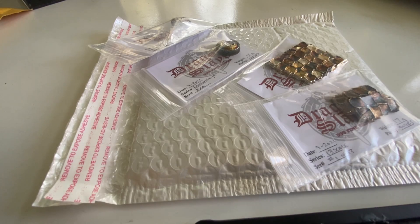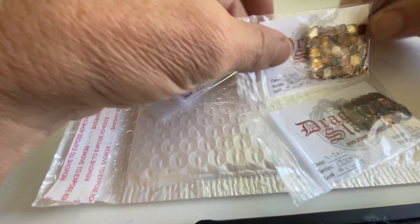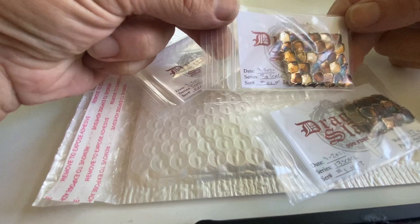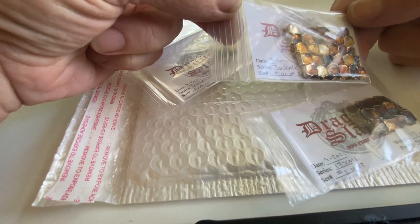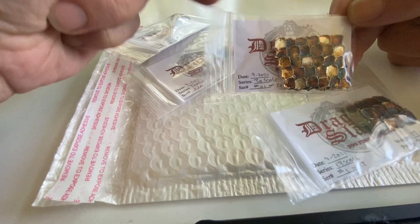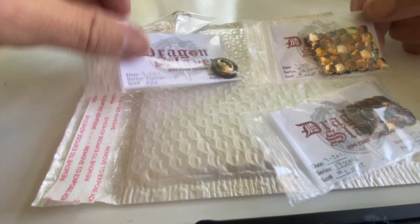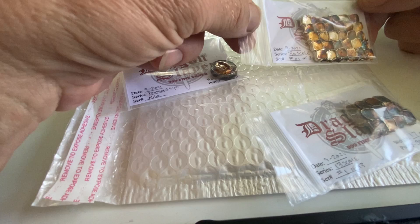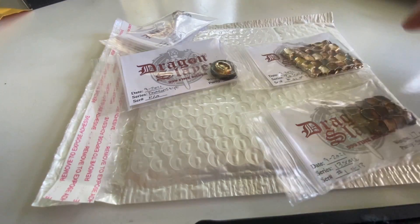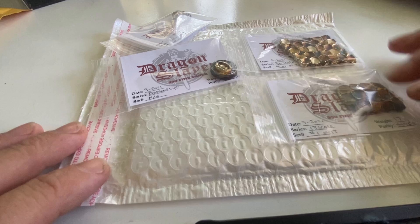Hey YouTube, Jack Silver here, hope you're doing well. Today I got a few Dragon Slayer pieces going out in the mail. I just thought I'd share with you — this is the 30 scale, number one. It's got the Dragon Slayer stamp on the back, weight stamped, number stamped, all the good stuff.